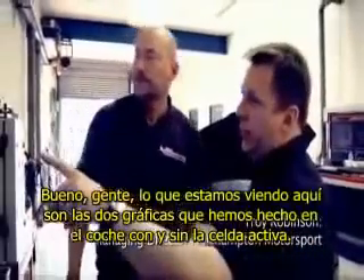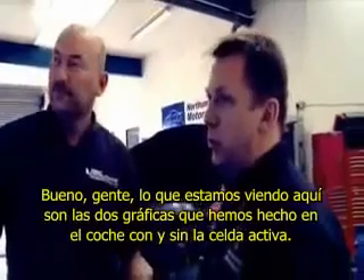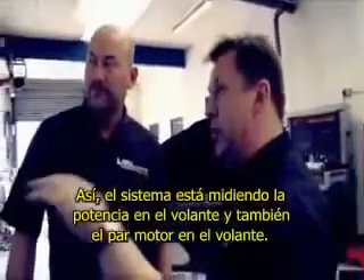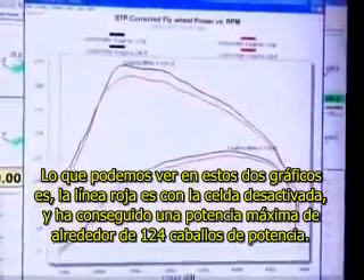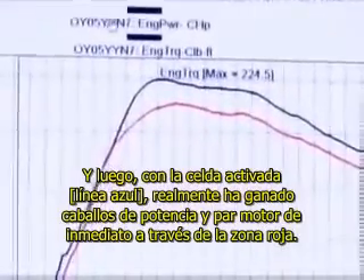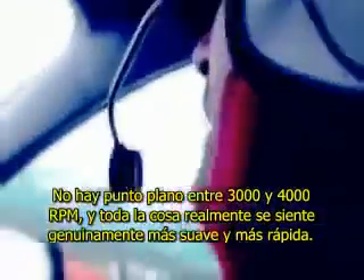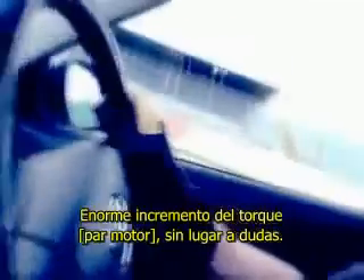Pete, what we're looking at here are the two graphs we've done on the car with and without the cell active. The system is measuring power at the flywheel and also engine torque at the flywheel. On these two graphs, the red line is with the cell off and it's made a maximum power of around about 124 horsepower. With the cell on, it's actually gained horsepower and torque right the way through the rev range. There's no flat spot between 3,000 and 4,000 RPM and the whole thing just feels genuinely smoother and faster. There's a huge increase in torque without a shadow of a doubt. As you can see from the speedo, it's just moving nice and smoothly all the way through the range — a lot more response.